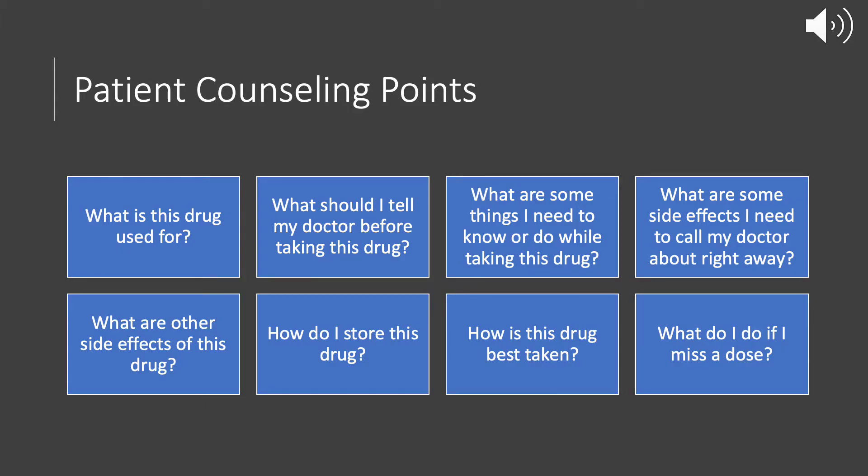I'll be covering some patient counseling points, like what the drug is used for, what you should tell the doctor before taking this medication, and some things you need to know while taking it. I'll also go over side effects, storage, how to take the medication, and what to do if you miss a dose.